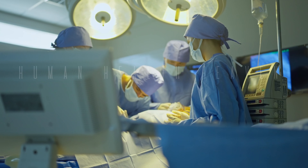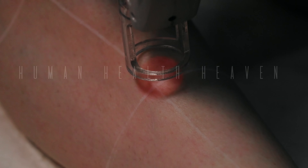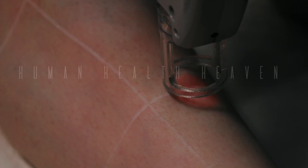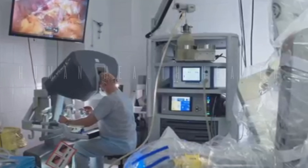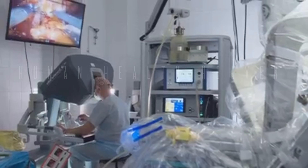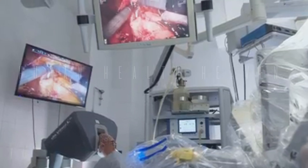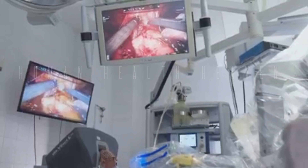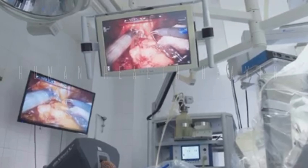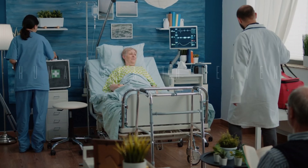The field of kidney stone treatment is constantly evolving, with new technologies and techniques emerging to improve patient outcomes. Some promising advancements include microrobotic surgery, a minimally invasive approach using even smaller instruments for greater precision and control, and the Thulium Fiber Laser, which offers enhanced precision and efficiency in breaking down stones.